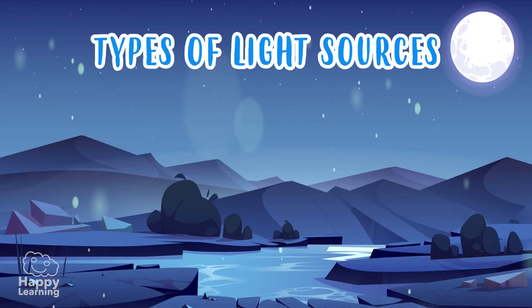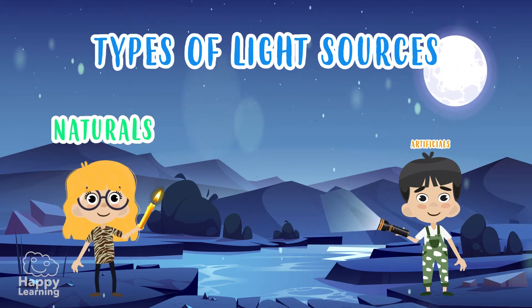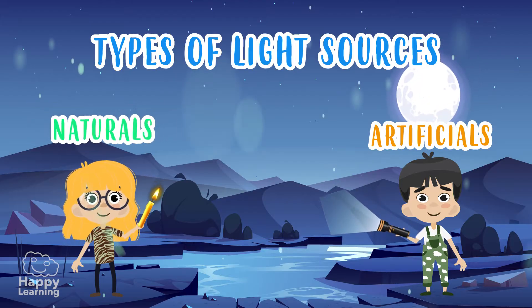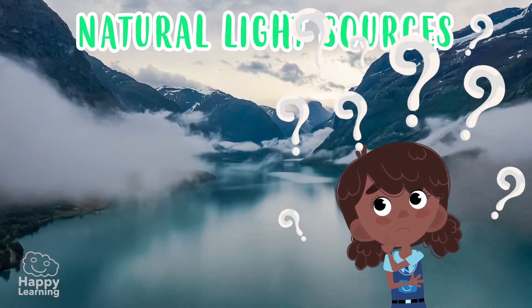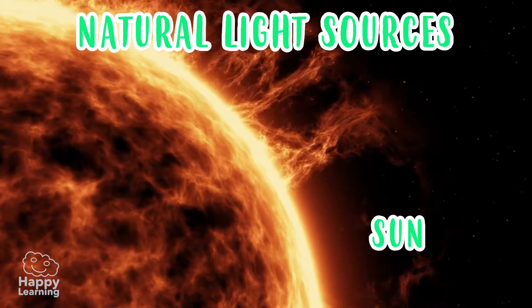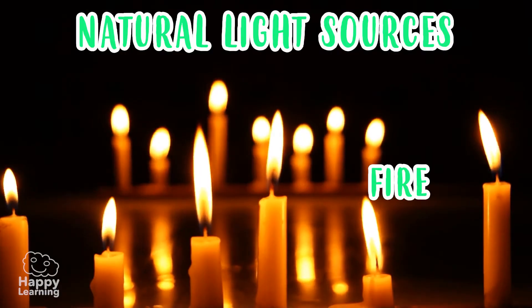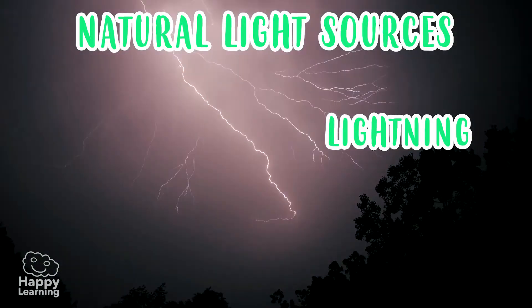There are two types of light sources: natural and artificial. Natural light sources are those that come from nature. Can you think of any? Yes — the Sun! The Sun is the most important source of natural light. There is also fire and lightning, which lights up the sky on a stormy night.